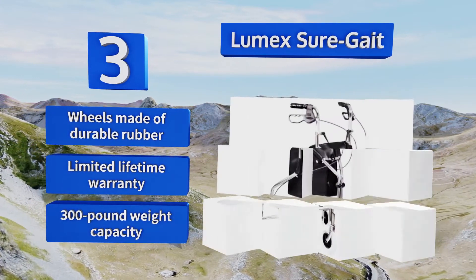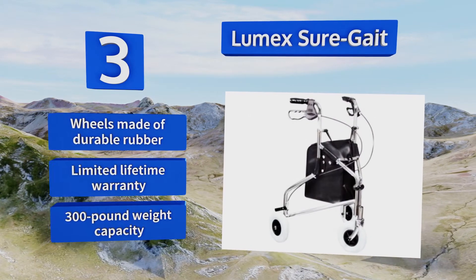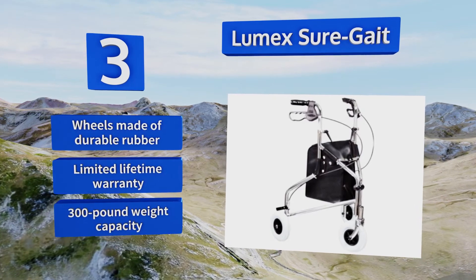It features wheels made of durable rubber, a limited lifetime warranty, and a 300-pound weight capacity.